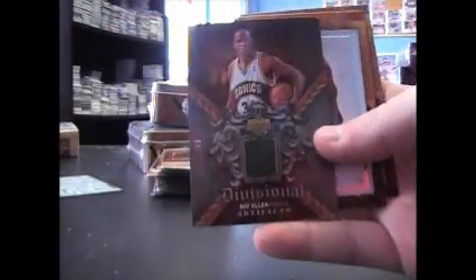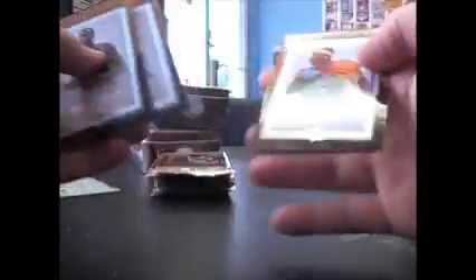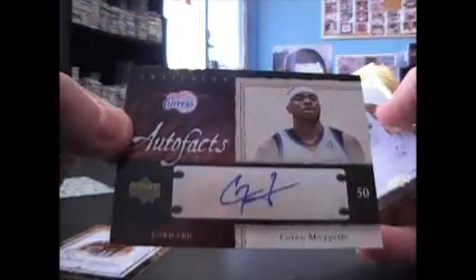Starting off with David Thompson, 999, something in here. Ray Allen jersey, 250. We have rookie legacy — is that Razio and Terry, 1299. Autograph, Cory McGetty. Auto facts.